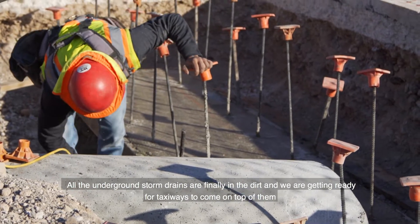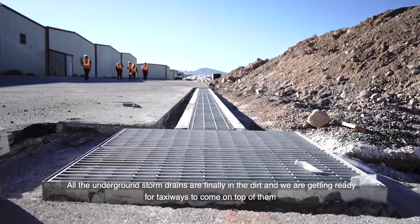All of our underground storm drains are finally in the dirt. We're getting ready for taxiways to come on top of them.